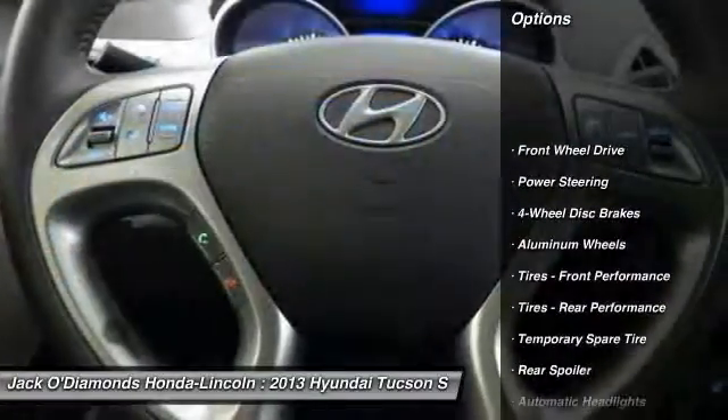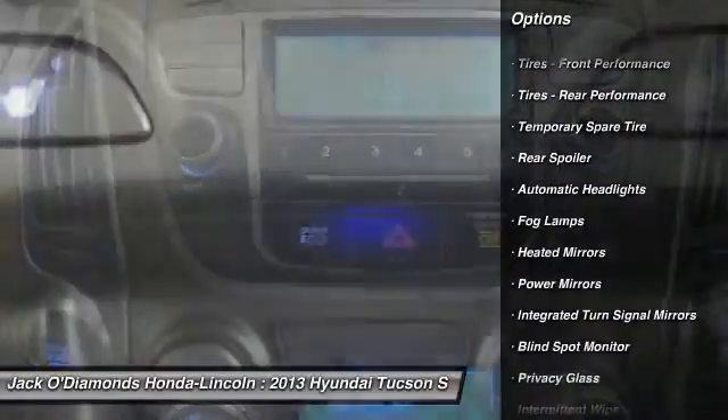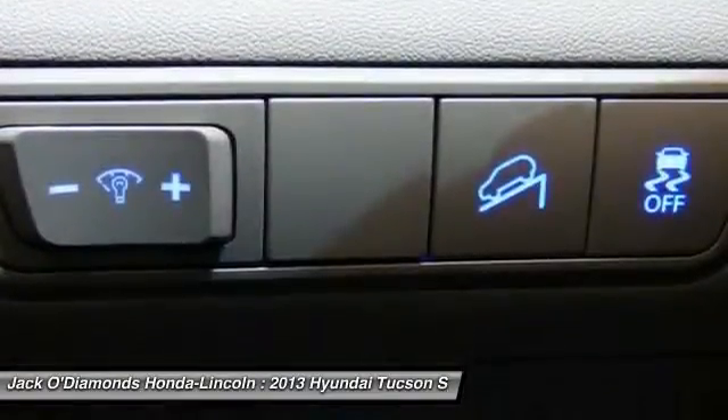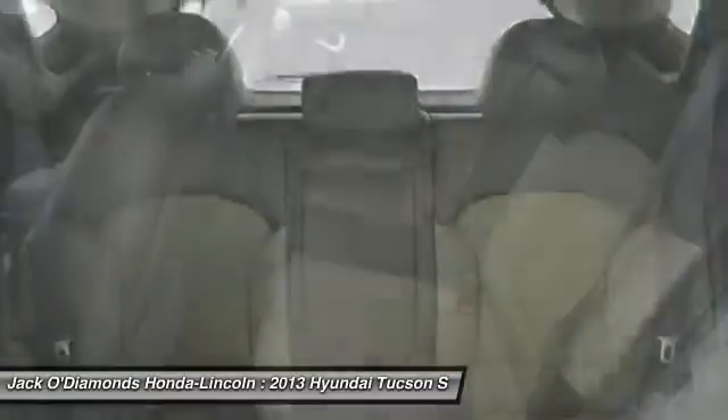Stability control, traction control, steering wheel audio controls, keyless entry, anti-lock braking system, leather-wrapped steering wheel, Bluetooth, driver airbag, adjustable steering wheel, power steering.